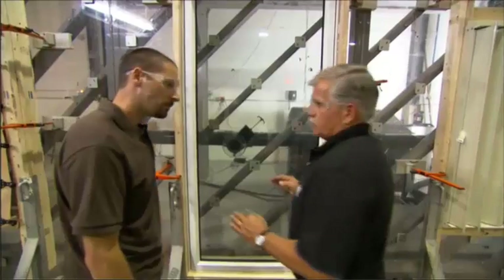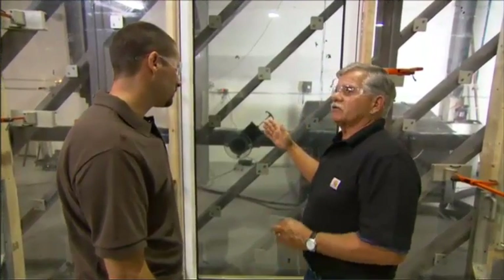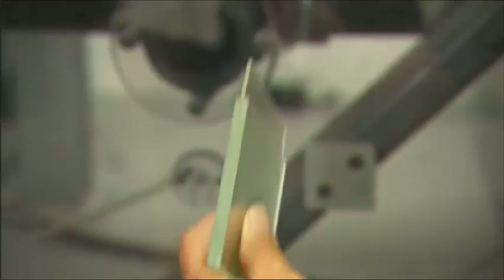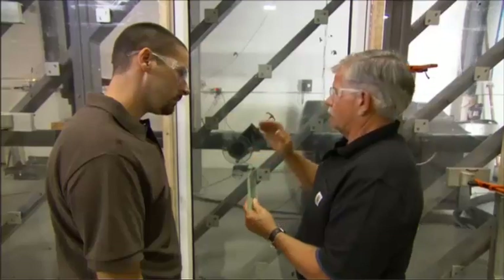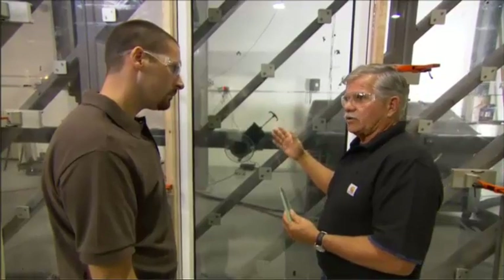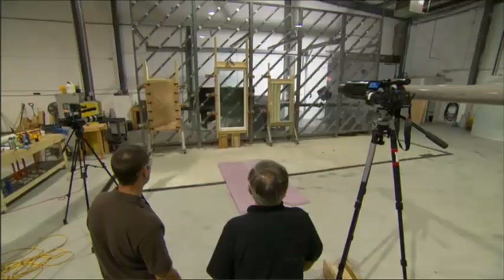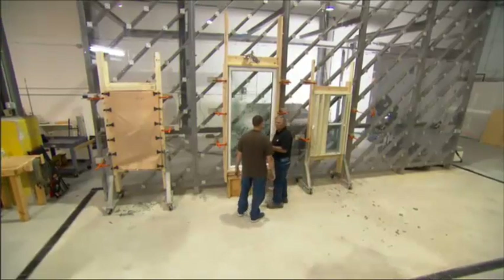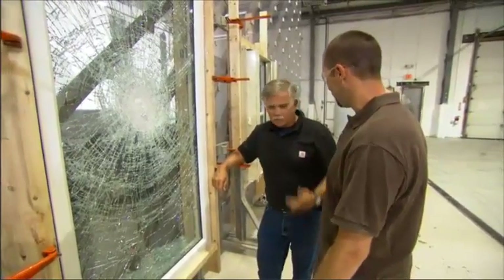All of the systems we've looked at are called active — you have to do something to protect your window. This is a passive system — you don't have to do anything; it's built into the system. It has impact glass; it's an insulated window. The outside layer is actually two layers of glass, and sandwiched between them is a membrane. So if a flying object hits your window, it will shatter like a car window, but you won't get a hole in it. Let's test it out. It broke the glass but no hole — your house is still protected against wind and rain. This is great. Thank you, Tommy, for showing me all these options. It really gives me and my family something to think about living on the coast. I'm glad I could help.